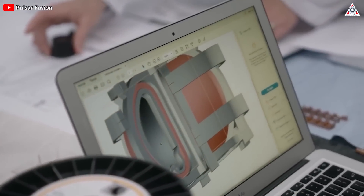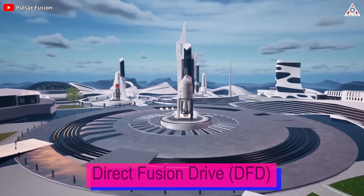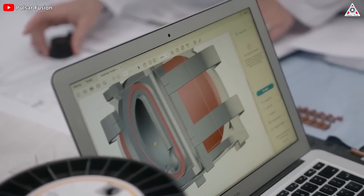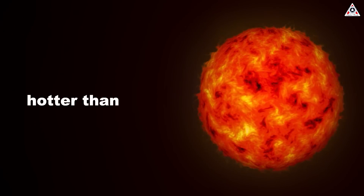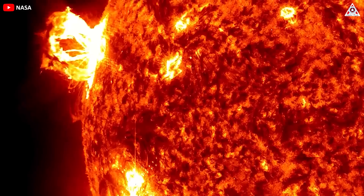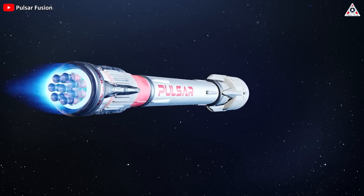Pulsar Fusion is developing the largest practical nuclear fusion rocket engine ever built. Currently, the company is building a nuclear fusion chamber called Direct Fusion Drive, or DFD. It's 8 meters long and is capable of containing hot plasma with temperatures up to hundreds of millions of degrees Celsius — equivalent to or even hotter than the sun. This will be where nuclear fusion reactions take place, creating and confining an extremely hot plasma in an electromagnetic field to generate high-speed thrust for rockets and spacecraft.